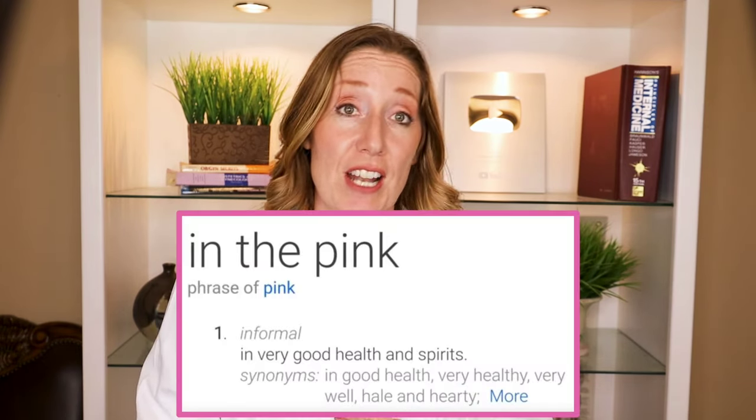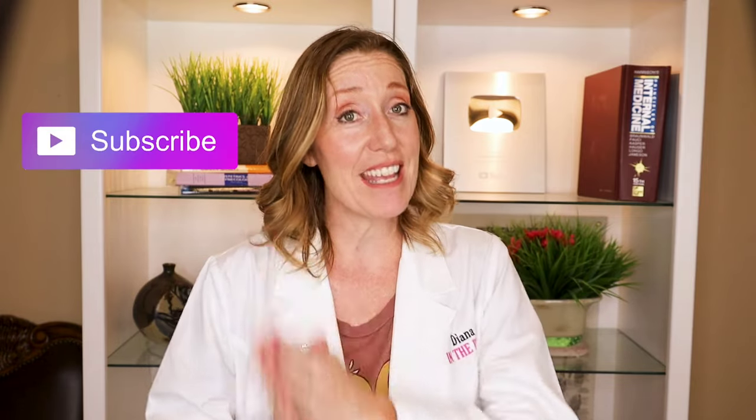My name is Diana. I'm a physician assistant and I specialize in women's health and gynecology. Welcome to In the Pink — In the Pink means in good health and spirit. So if you like being healthy and happy, make sure to click the subscribe button because you're in the right place.